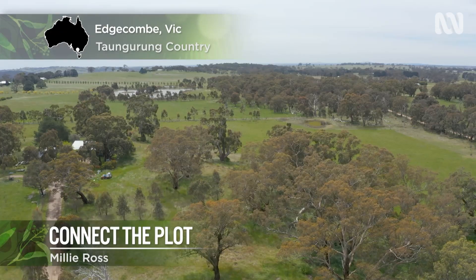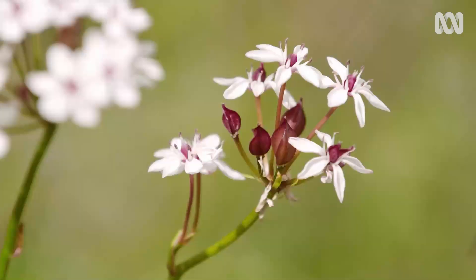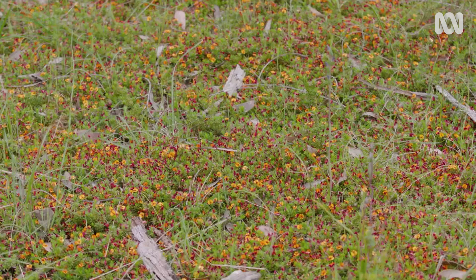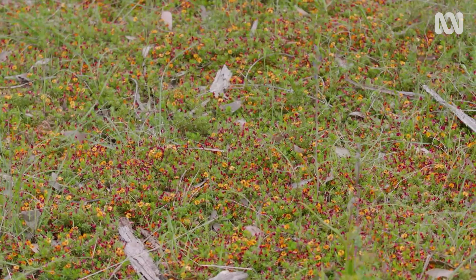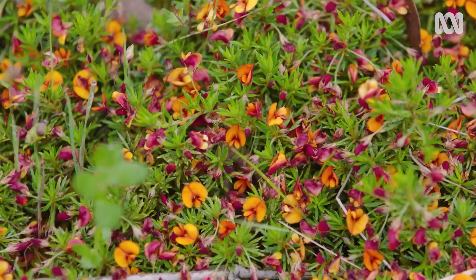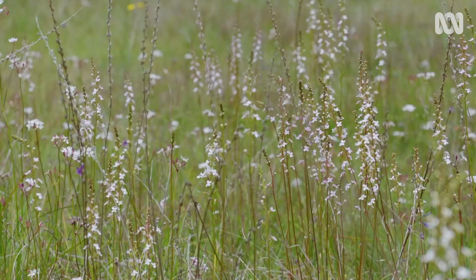Today I'm visiting a couple of properties in central Victoria. It is a beautiful stretch of country and one that is really close to my heart. There is so much to look at here. I'm exploring with conservation ecologist Dr Sophie Bickford to learn about the work being done to protect areas like this.